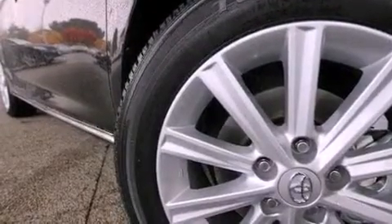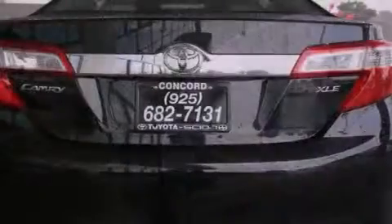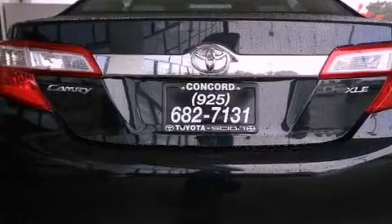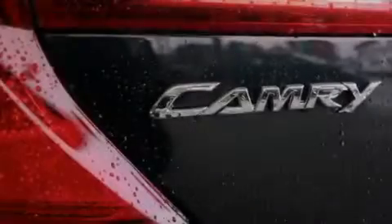All of the following features are included: a power moonroof, heated front seats, cruise control, a CD player, a leather-wrapped steering wheel, and a passenger side vanity mirror.